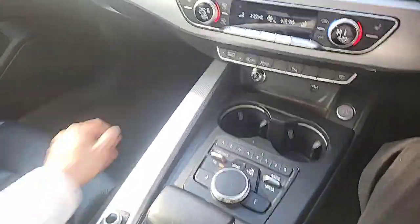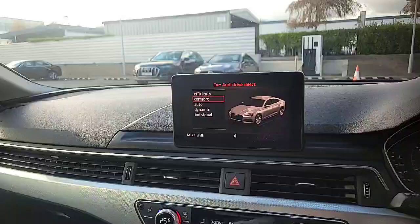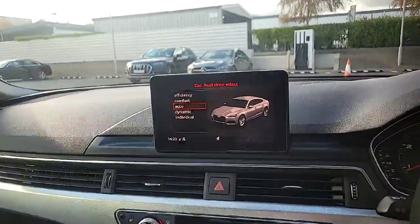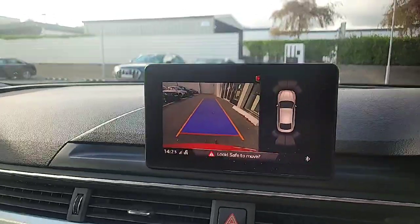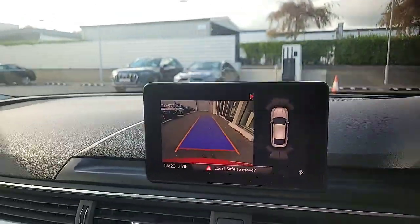Extra features inside this car include Audi's drive select, where you can choose your own driving style and the car will adjust accordingly. As you can see, you've also got a reverse camera on this one, with your front and back parking sensors indicated over there.